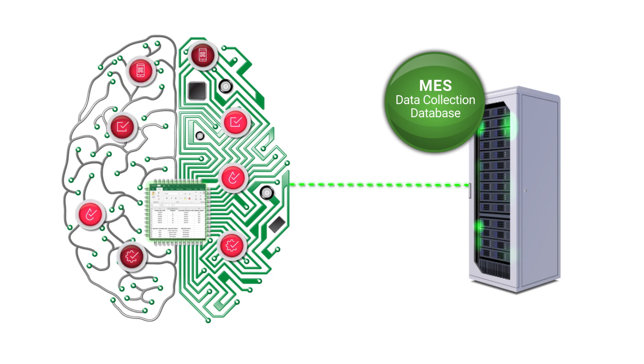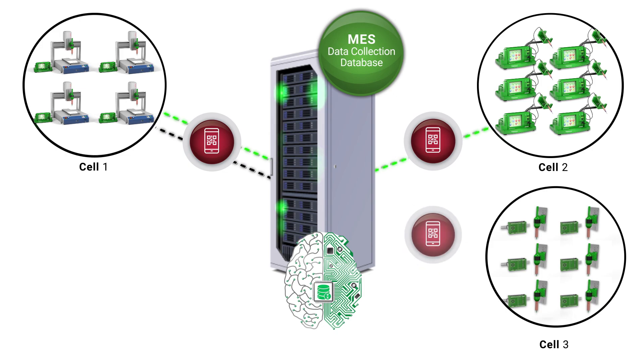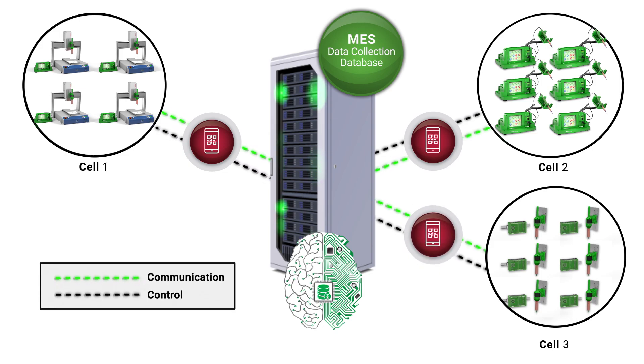Once this occurs, the smart dispenser to MES control and command is fully functional. This means the MES system is in control and the smart dispenser is ready to execute commands. It's truly amazing — machines automatically communicating with one another, all without human intervention.